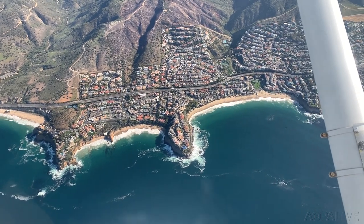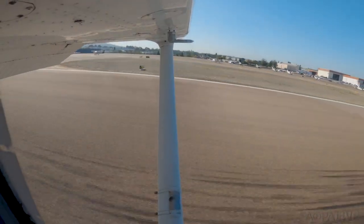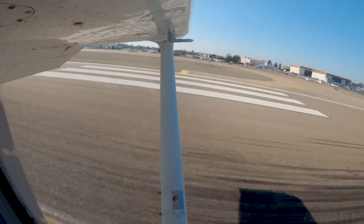We cruised south along the coast at 3,500 feet. A short 30 minutes later, ATC hands us off to Palomar Tower, who clears us for the right downwind for runway 24.